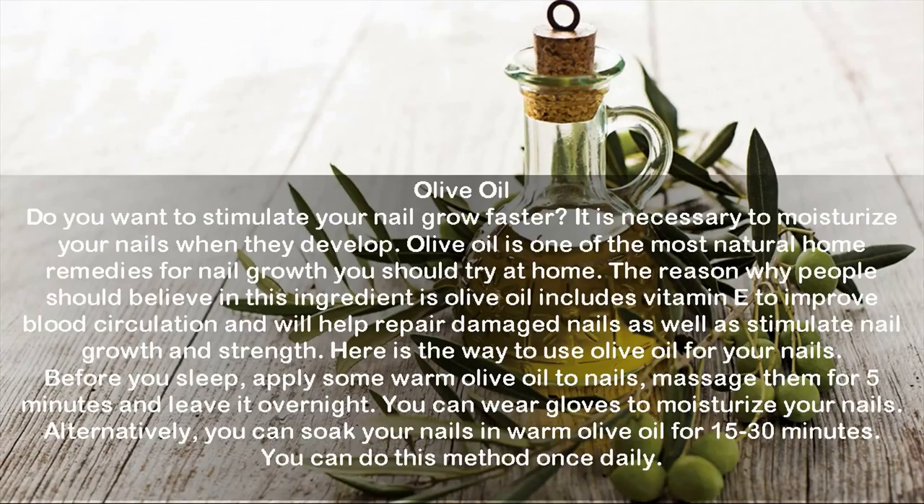Olive oil: To stimulate nail growth faster, it is necessary to moisturize your nails as they develop. Olive oil includes vitamin E to improve blood circulation and helps repair damaged nails as well as stimulate nail growth and strength. Before you sleep, apply some warm olive oil to nails, massage them for five minutes, and leave it overnight. You can wear gloves to moisturize your nails, or alternatively soak your nails in warm olive oil for 15 to 30 minutes. Do this method once daily.